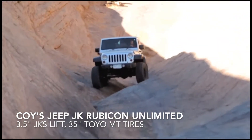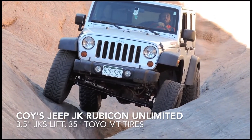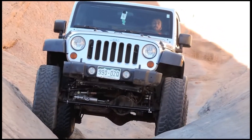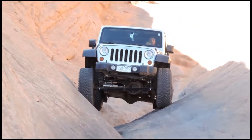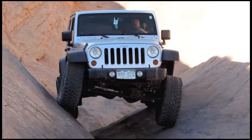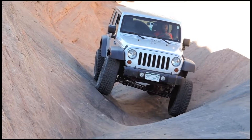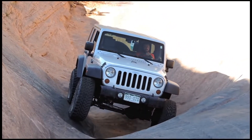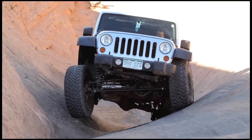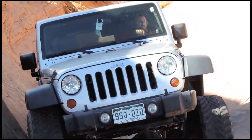Here comes Koi — he's got a three and a half inch JKS lift and 35 inch tires. He's just straddling that crack, which is what it's all about. You don't want to slide down into it — it's not the end of the world if you do, but keeping your passenger side tires high up on that wall is what you should aim for. Because if you slide off into it, it's just kind of a mess trying to get back out. He gets up over the hump and climbs right out — no problem, really.